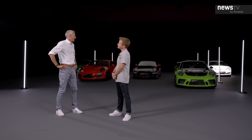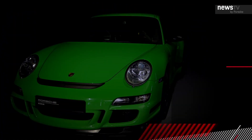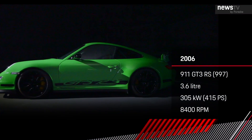But then it got interesting. The first 996 RS was a homologation special to homologate parts we needed in the race cars — steering knuckles and some suspension parts. We built a whole new model around it and continued that way with the 997 GT3 RS, which got the wide body of the turbo, very distinctively looking, with even more aero and lightweight trickery. So it started the RS model range.